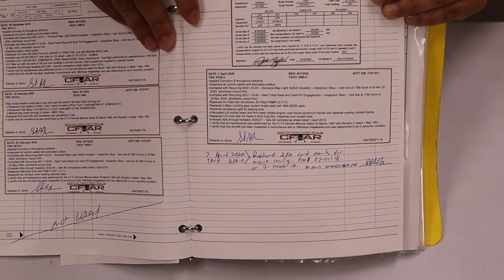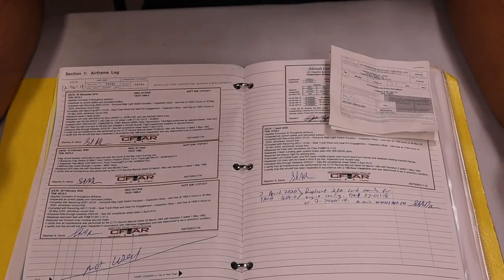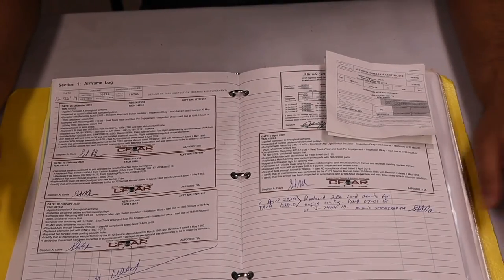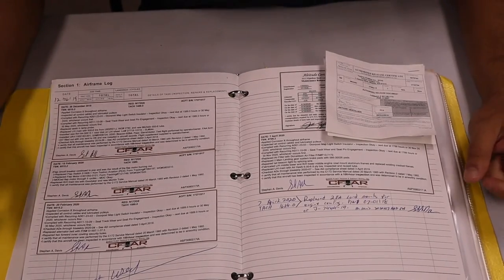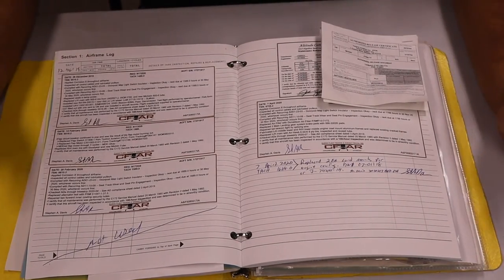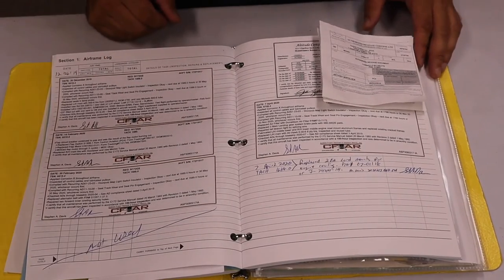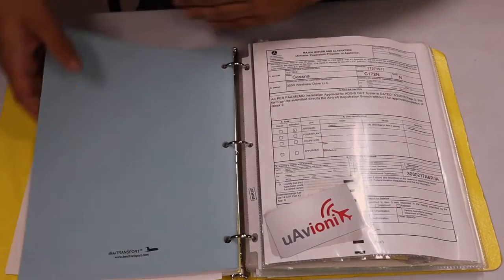Remember, the IFR certification must be performed every 24 calendar months. For the VOR check, most flight schools have a log where you can see when the checks were performed. Also, something I didn't mention in AVIATES: every 28 days you also need to verify that your GPS database was updated. That's also part of ensuring the airplane is legal to fly IFR. So that concludes everything we can find in the airframe log — now let's check the propeller log.